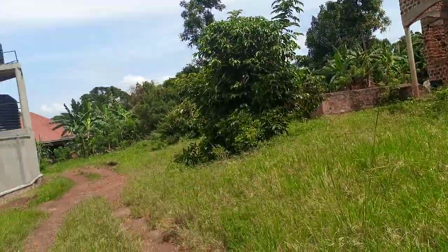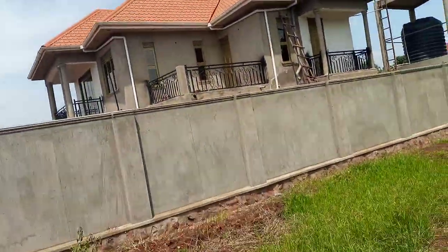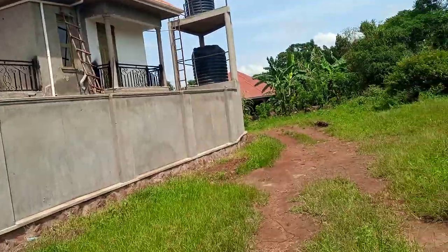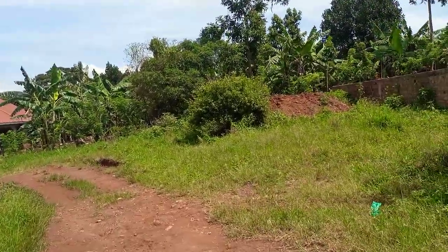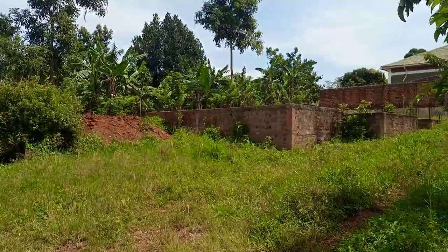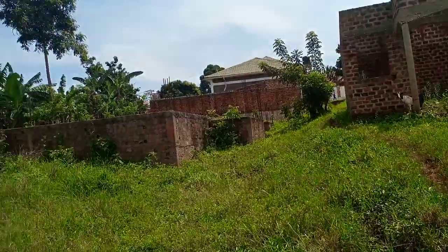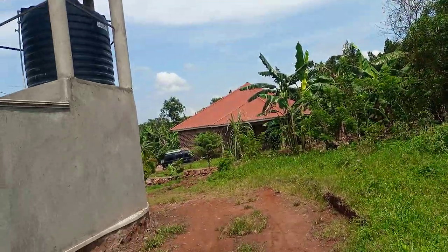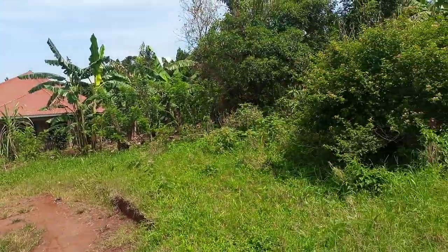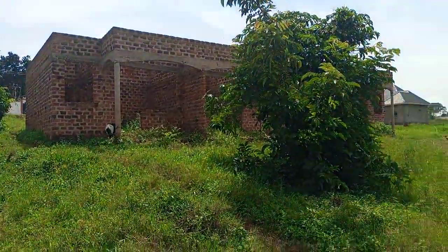This is the second plot and this is the neighborhood — it goes up to this extreme end as the road goes. The neighbor is also constructing a flat, and on the other side are houses that are already occupied. This is a very easy place to access.